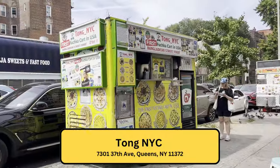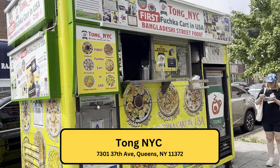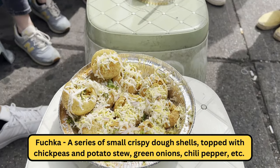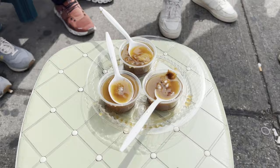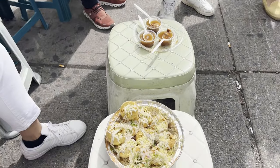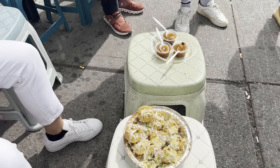Our next stop is Tong NYC, where we're going to get Fushka, which is $7. This Fushka cart only accepts cash. Here is the Fushka — and this is the tamarind sauce, which they also call spicy water. You put the tamarind sauce inside the Fushka, and then you eat it in one bite.